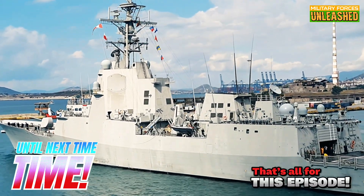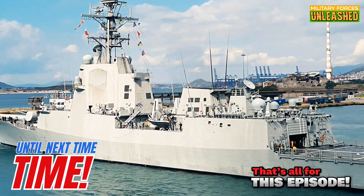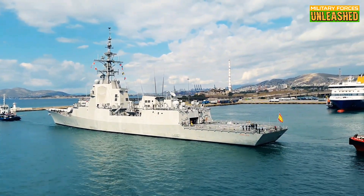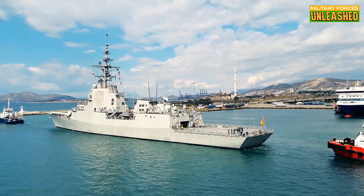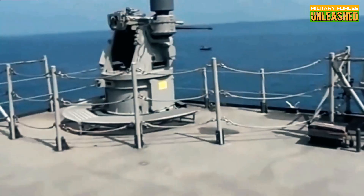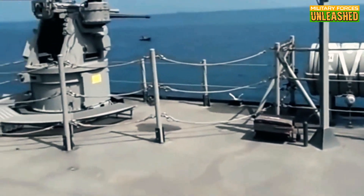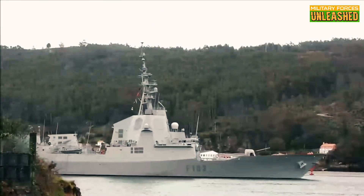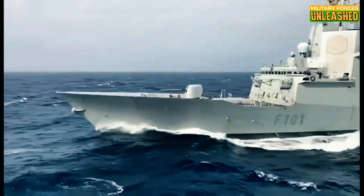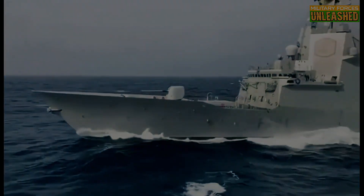That's all for this episode of Military Forces Unleashed. If you enjoyed this deep dive into the Alvaro de Bazan class, make sure to hit that like button, subscribe to the channel, and ring the bell so you never miss an episode. Got thoughts or questions? Drop them in the comments below — we'd love to hear what you think. Thanks for watching, and we'll see you next time. And remember, in the world of naval warfare, it's not just about having the best technology — it's about knowing how to use it effectively. Stay sharp!